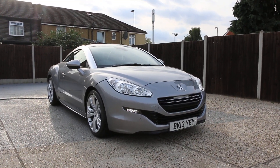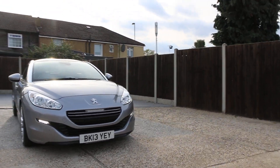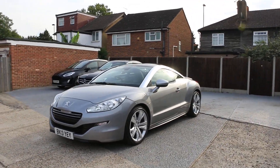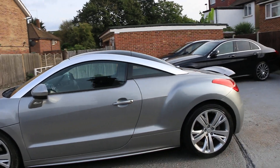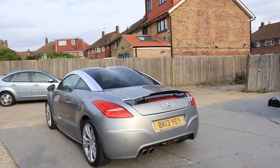Now available at McCarty Cars: Peugeot RCZ, 13 plate, 2013 car. It has daytime running lights, parking sensors on the front, and rear parking sensors.